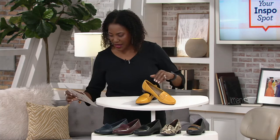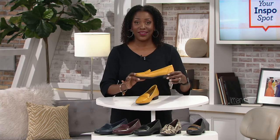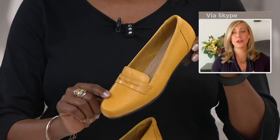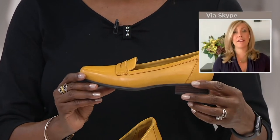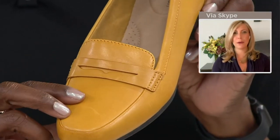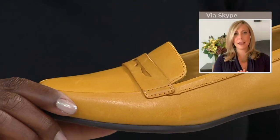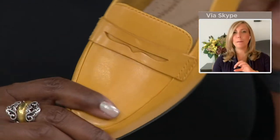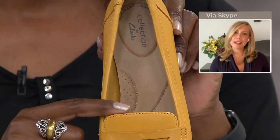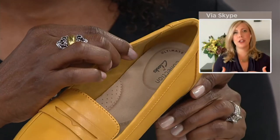We really did update the Juliet with modern finishes. That yellow — QVC is one of the only places you're going to find a yellow in the Juliet. It's such a pretty marigold, and it shows off how a classic loafer with that very feminine tapered toe shape and penny keeper inspired detail can feel fresh and new when you add color and comfort.